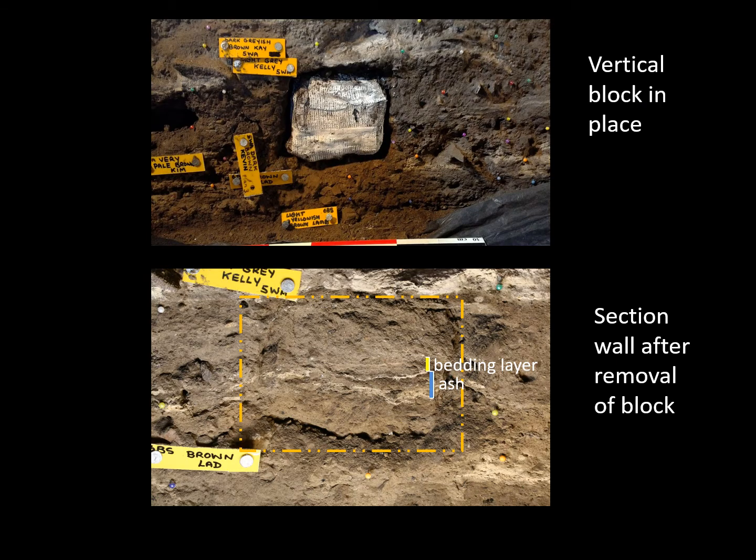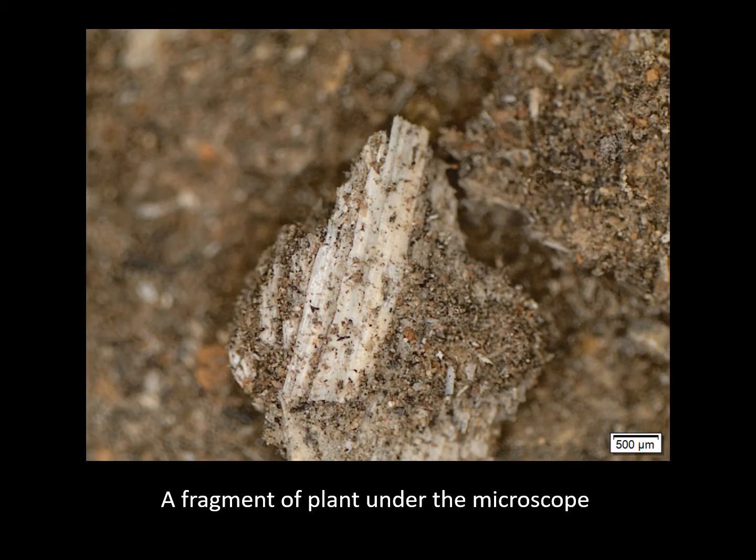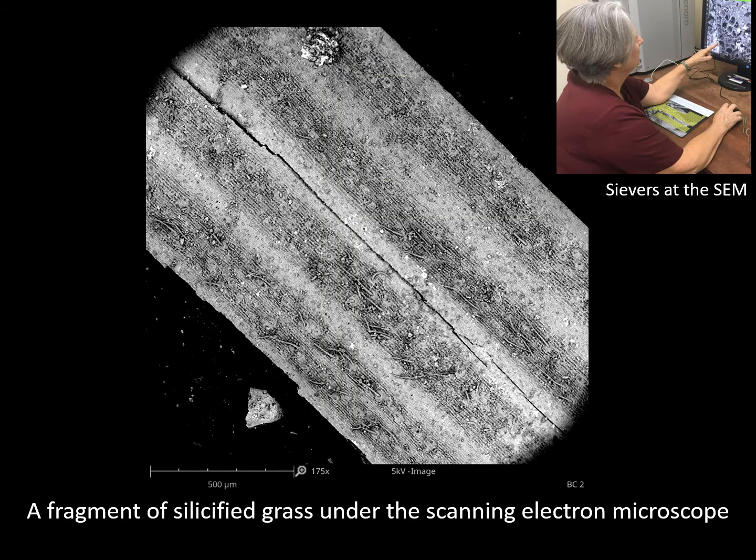In the upper photograph, the gypsum bandages are drying before the block is removed. In the lower photograph, the block has been removed and in the scar that remains, a layer of plant material is visible lying on layers of ash. The microscope image shows a fragment of plant material preserved in one of the gypsum blocks. A higher magnification scanning electron microscope image of a fragment extracted from a bedding block is more convincingly of plant origin.